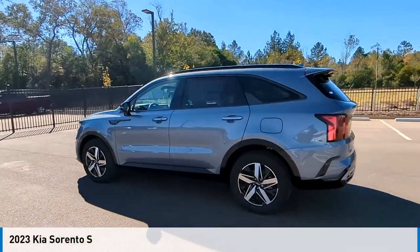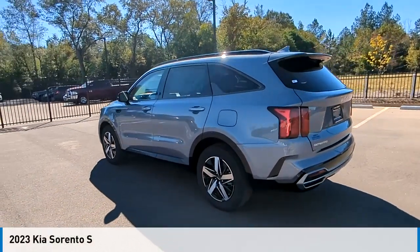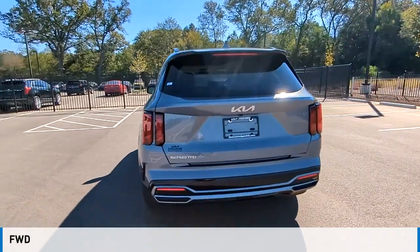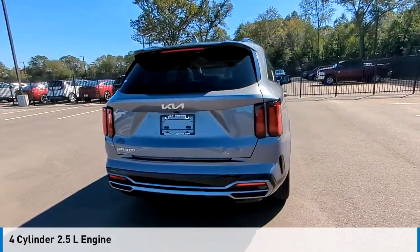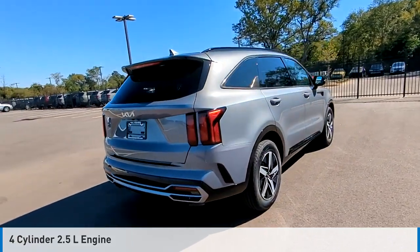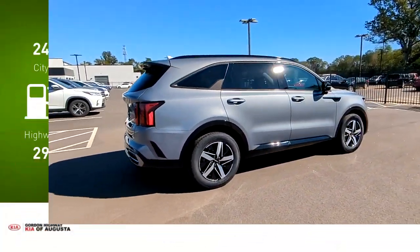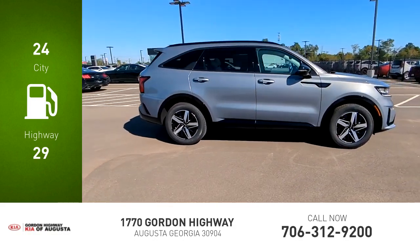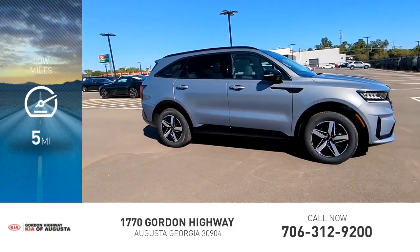Looking for the right vehicle? Check out the 2023 Sorento. This vehicle is powered by a front-wheel drive, four-cylinder, 2.5-liter engine, and comes with an automatic transmission. Great fuel efficiency saves you money by requiring fewer trips to the gas station. This vehicle has less than 100 miles.